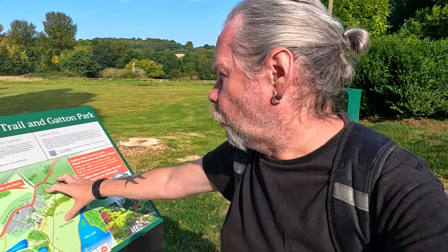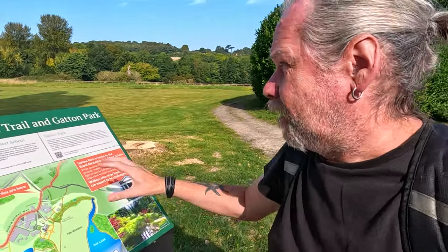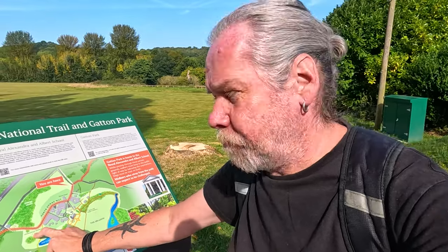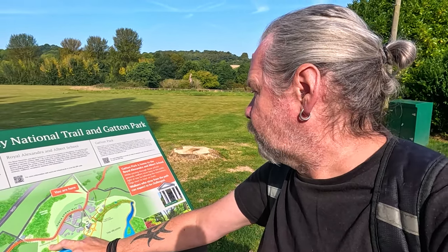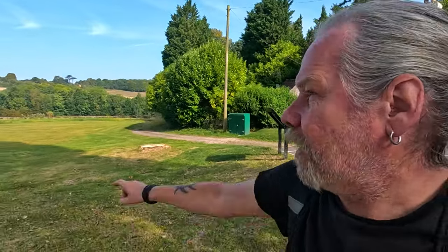There's a nice little plaque here — the North Downs Way National Trail on Gatton Park. The North Downs Way goes through here, and we've walked it many times and done many videos from around here over the years. We're going up to St Andrew's Church and the Millennium Stones. Walking through the very private Royal Alexandra and Albert School, which traces its origins back to 1758. The M25 motorway is just over there — you can probably hear it in the background.